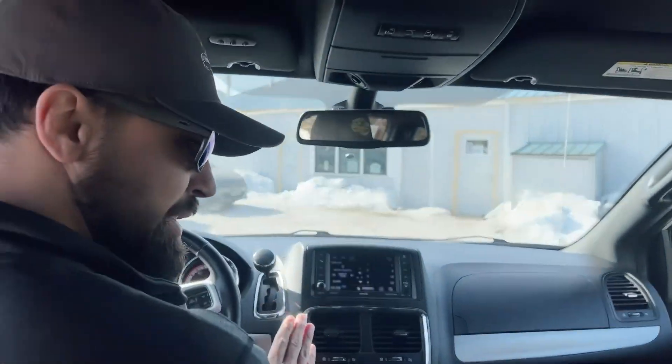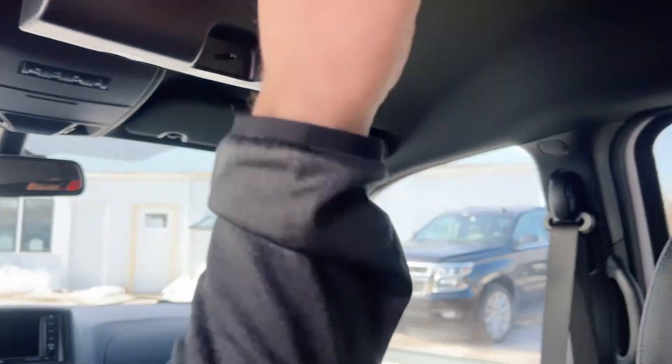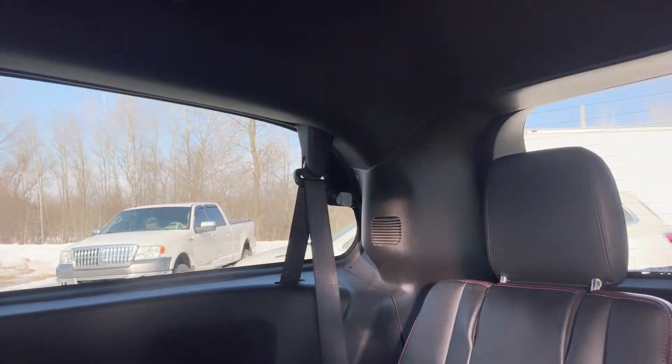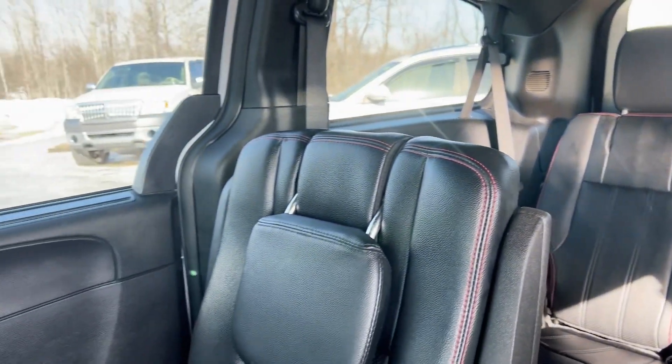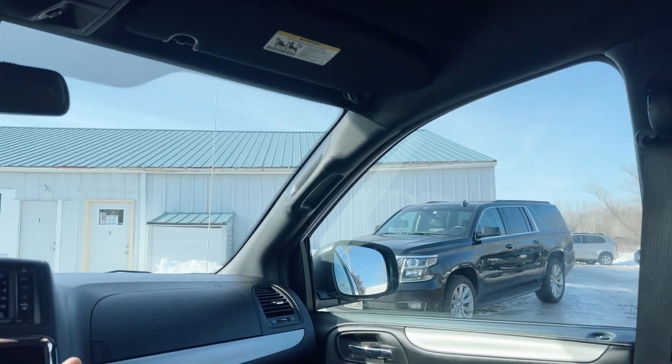This is a seven passenger with captains in the middle. It also has the stow-and-go tablet holders to keep the kids busy on those long drives. Lots of compartments along the roof. Up here we have a full infotainment center with a heated steering wheel, heated seats, and dual climate control.